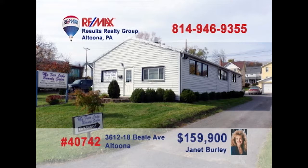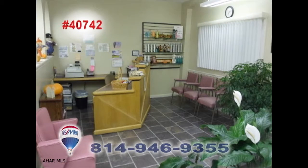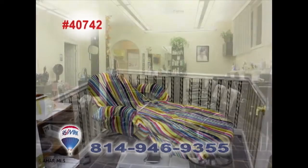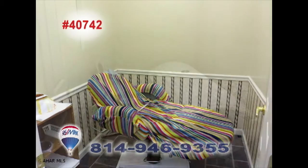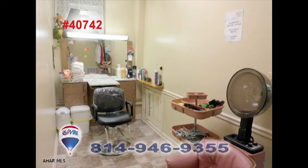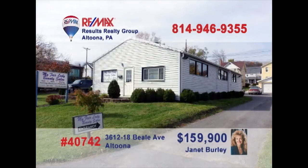Attention entrepreneurs — Janet Burley presents a turnkey state-of-the-art beauty salon business looking for the right owner. This well-established shop features a reception area, a work area with seven stations, five shampoo sinks and eight dryers. You'll also find two tanning rooms, a waxing room, a large area for manicures, plenty of storage and laundry facilities, plus public water and a huge well. Contact Janet for all of the details.